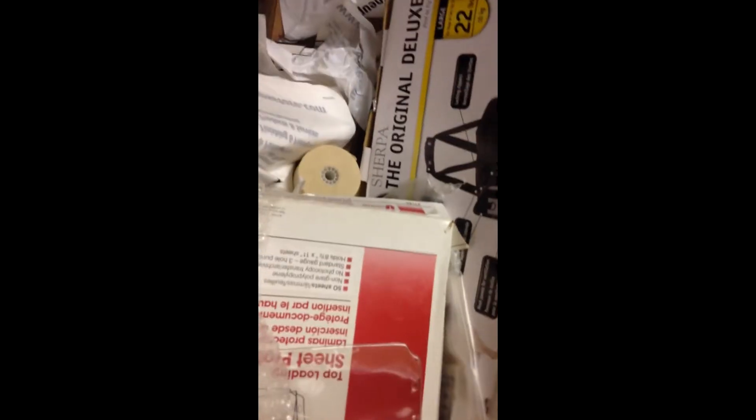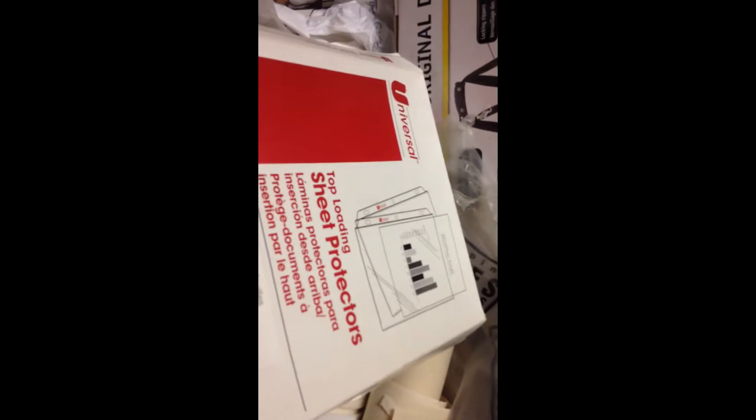These are next day air diagnostic specimen envelopes, but they have not been used — there's nothing in them. They're from the UPS store, so nothing disgusting in there — just sealed envelopes. And these are top loading sheet protectors, though that turned out to be just an empty box.